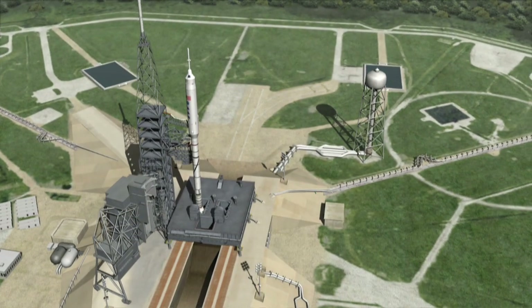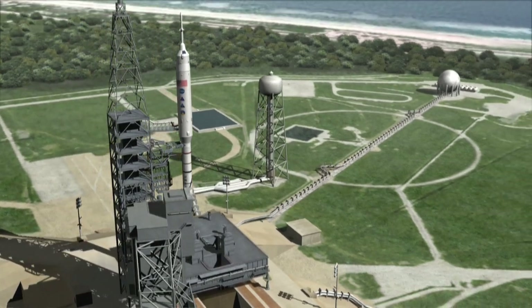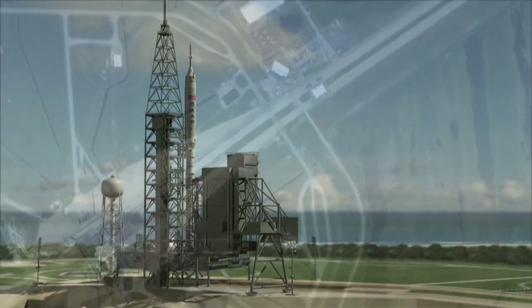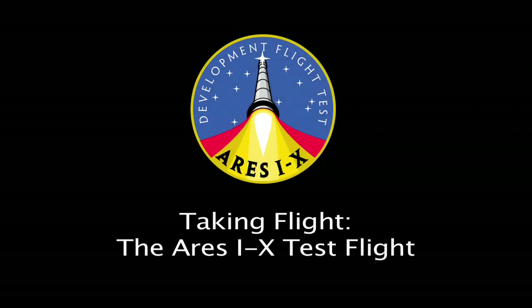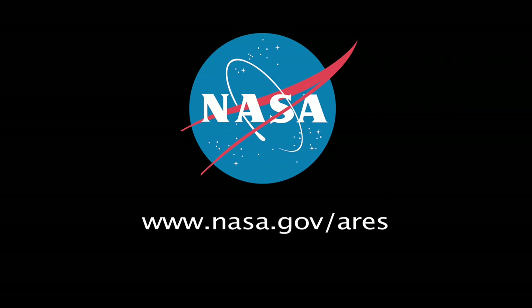Ares-1X is an important step toward the new exploration capabilities our country needs to travel to the Moon, Mars, and beyond. The Ares-1X flight is coming soon. For more information, visit www.nasa.gov/Ares.